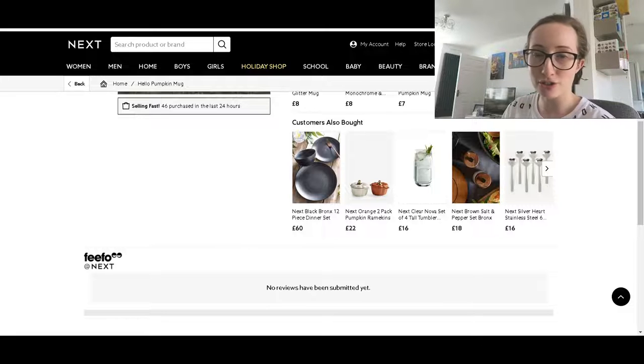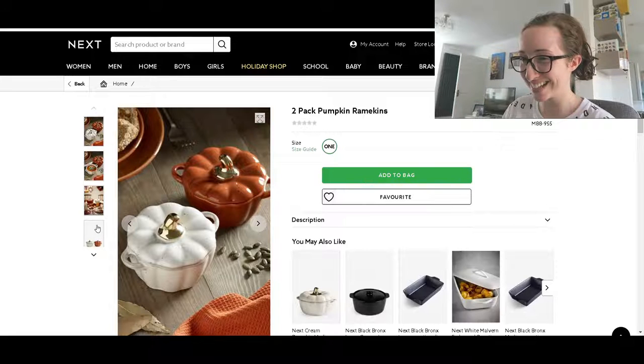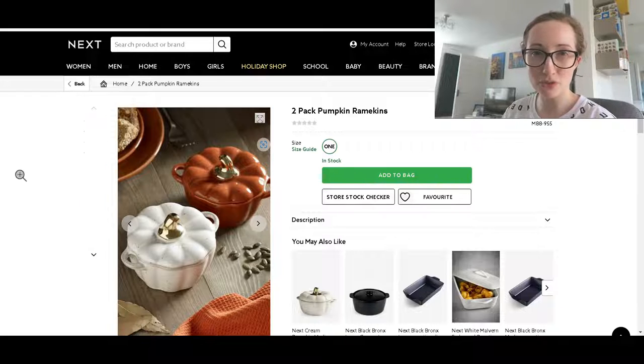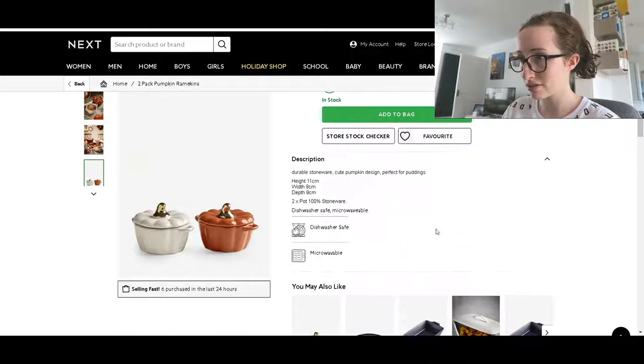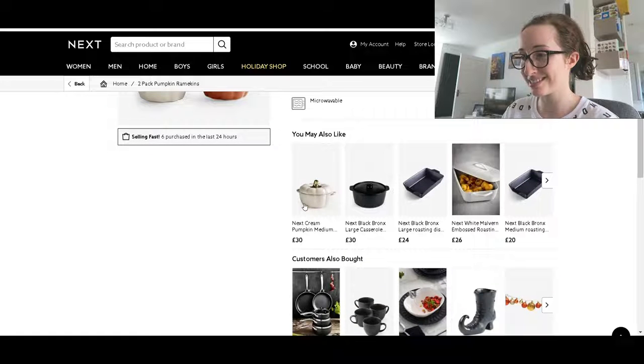I shouldn't do this — this is dangerous. Look at those pumpkin ramekins. I bought some ramekins years ago because I wanted to try making cheese soufflés, and to be honest they're so versatile — I use them for so much. So if you don't have ramekins and you love autumn slash Halloween, buy these. £22 for two is not horrendous and they are very cute. The only thing is the gold tops — I don't know if they can be put in the dishwasher. Dishwasher safe — there you go! And oh no, they've got a medium casserole dish that's a white pumpkin for £30 — cute.